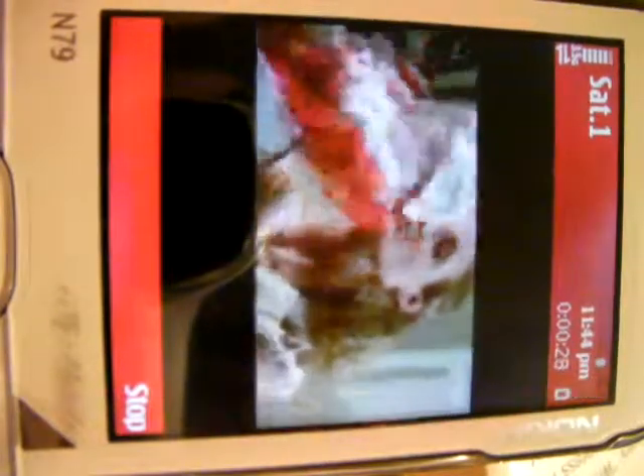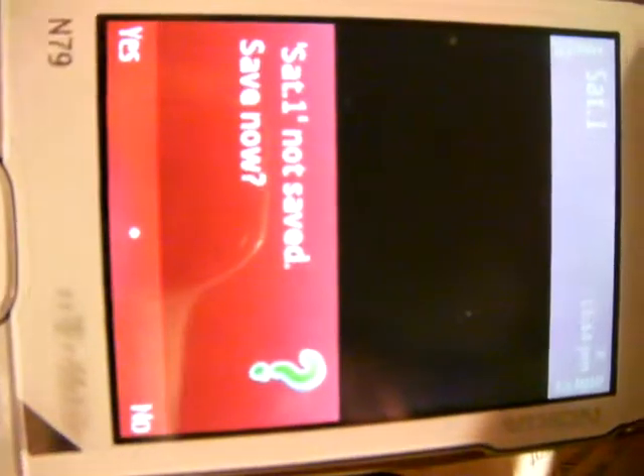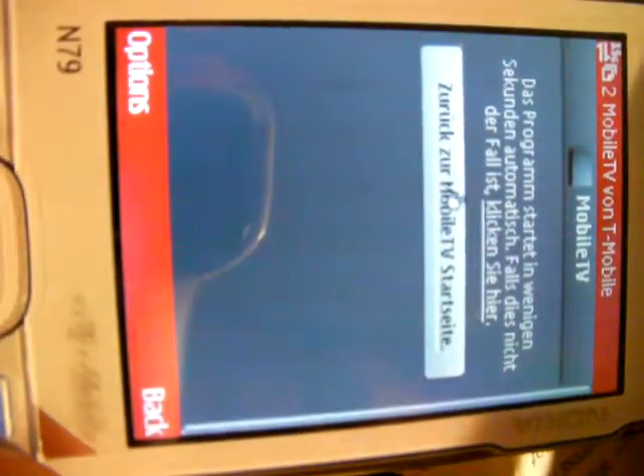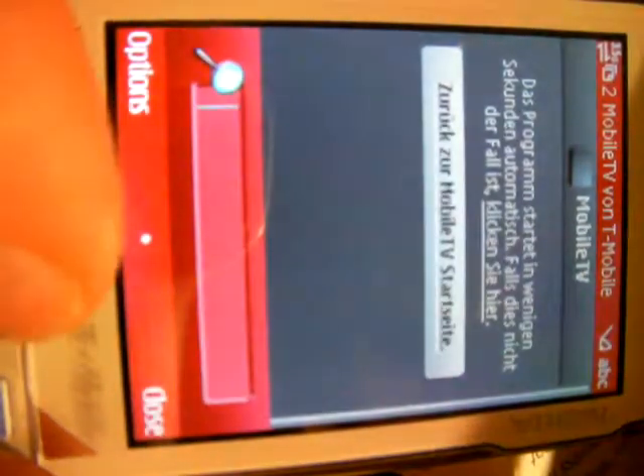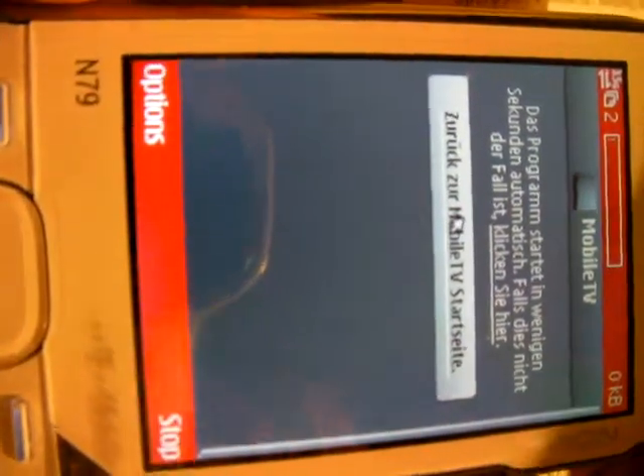So, mobile TV restreaming. We're going to stop and we're going to try and play the same one over again and see what it is the second time. We're going to go back to the start page.